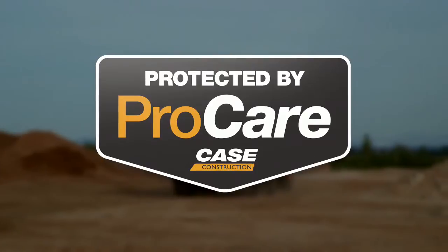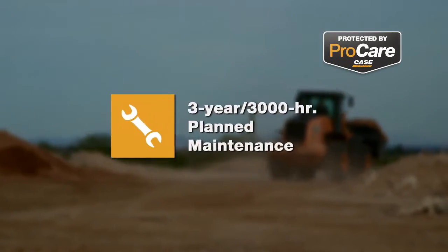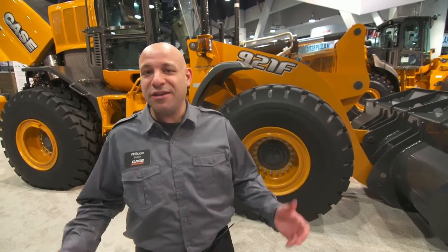One of the best features of the 921F is the ProCare package: three years, three thousand hours limited factory warranty; three years, three thousand hours planned maintenance; and a three-year subscription for SightWatch. Thanks for checking out the new 921F, and for more information go to your local Case dealer or kc.com.